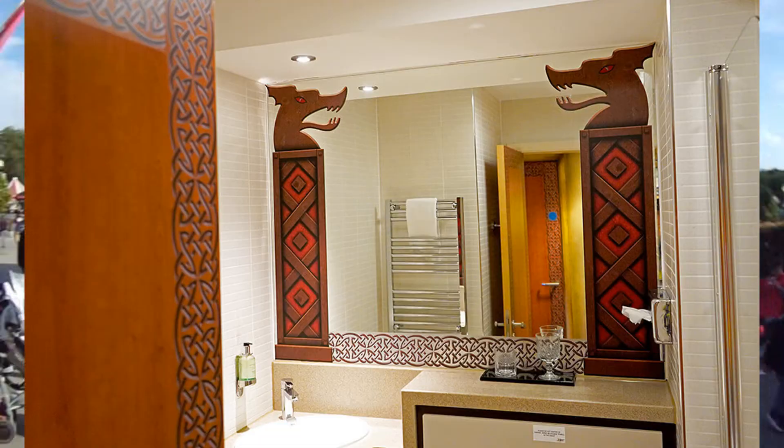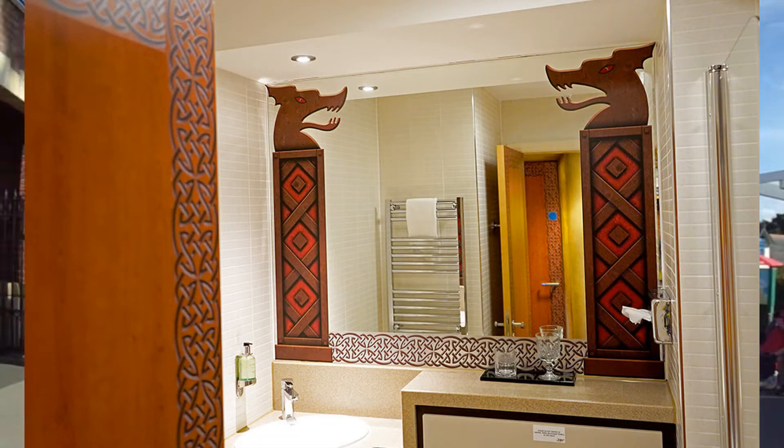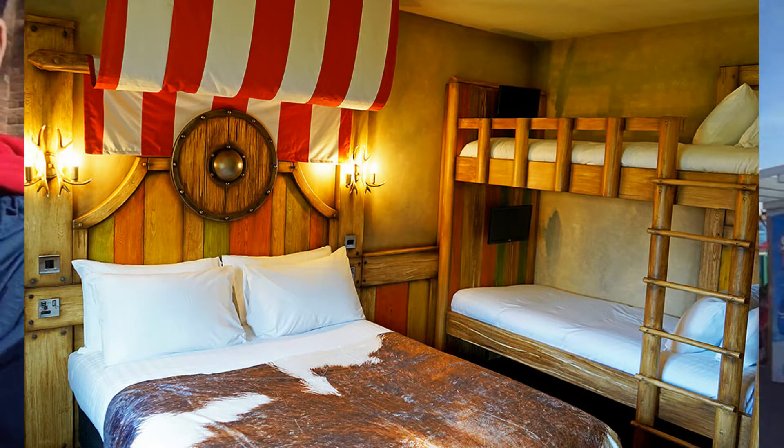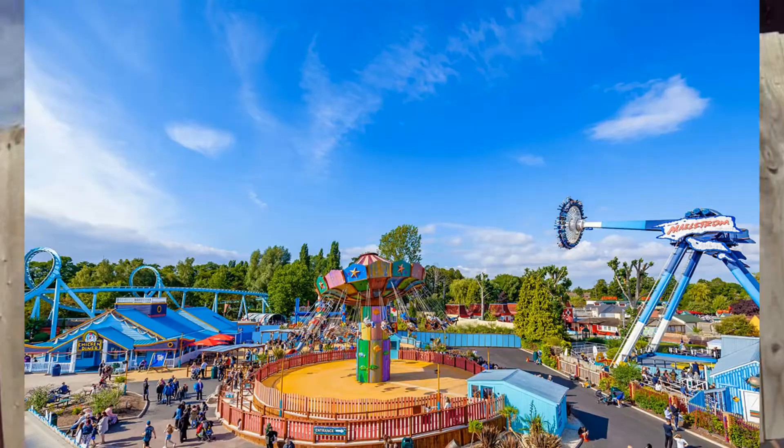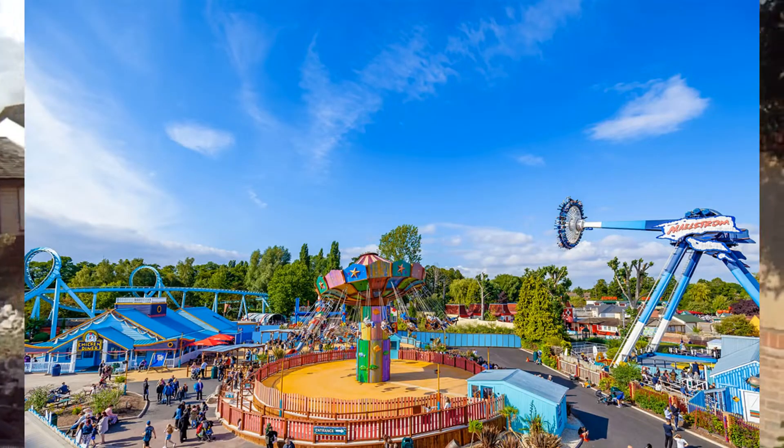I'll be putting some pictures up now. I'm loving what the Looping Group are doing for Drayton Manor, and what they have done in the past few years, revitalising it.